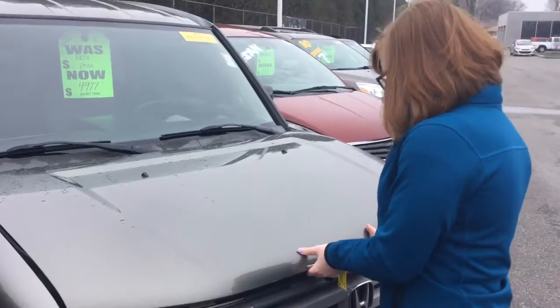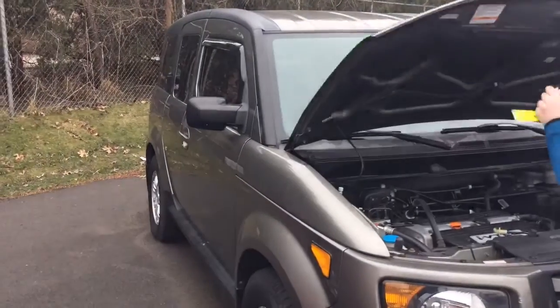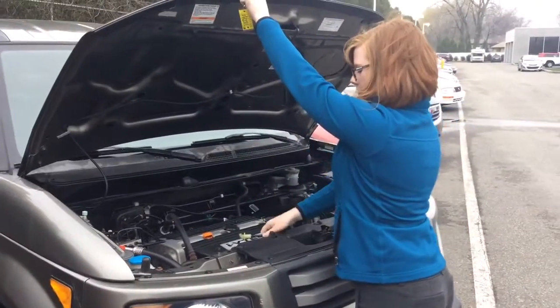This is one of our wholesale vehicles — the check engine light is on. And since it's one of our wholesale vehicles, there is no negotiating on the price.